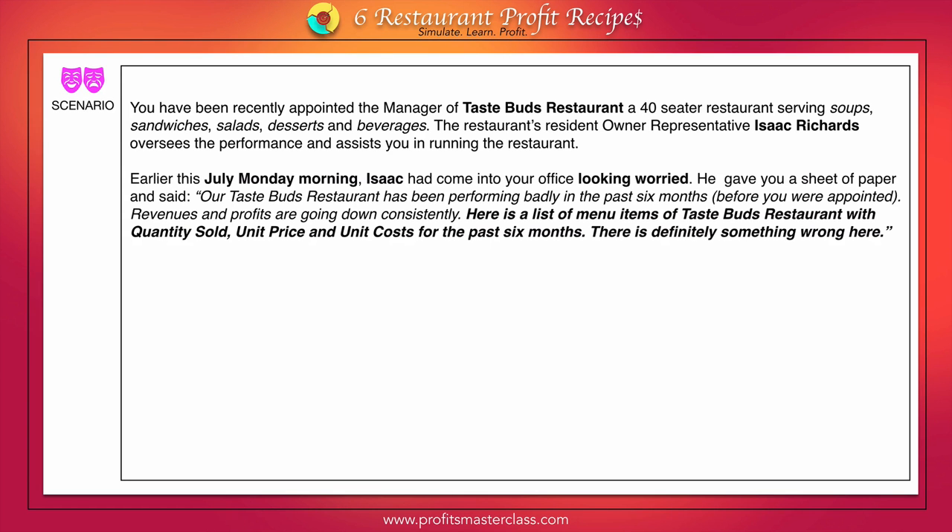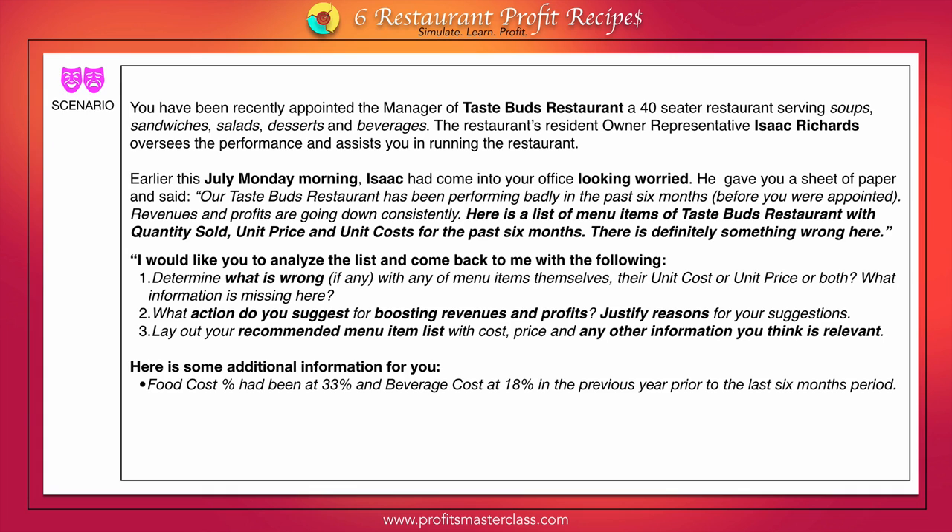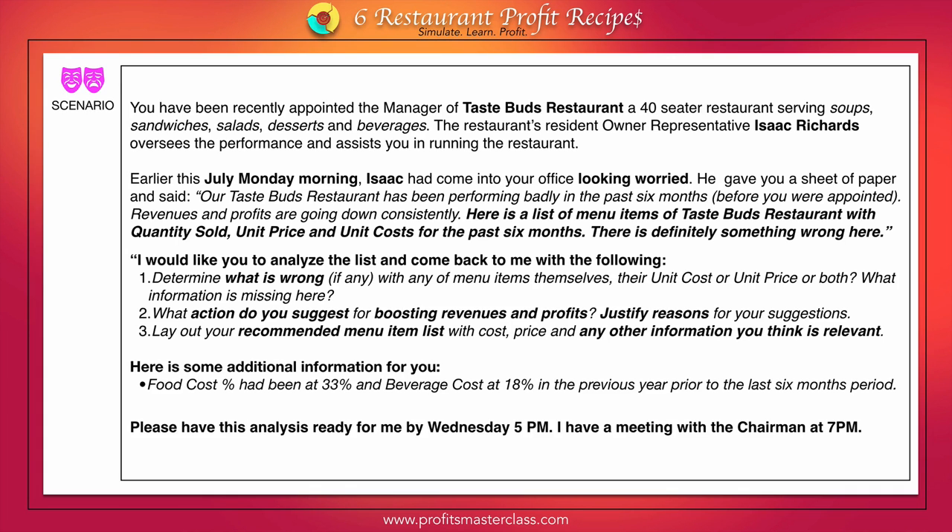It presents you with a situation, acquaints you with your direct boss and owner representative who has a problem. The Taste Buds restaurant is not doing well in the past six months. He has to meet the chairman to discuss what needs to be done to remedy the situation. Your direct boss gives you a document with menu item information which you need to analyze, find out what the problem is, and then make suggestions for future action. You are asked to produce a menu item list based on your recommendations.